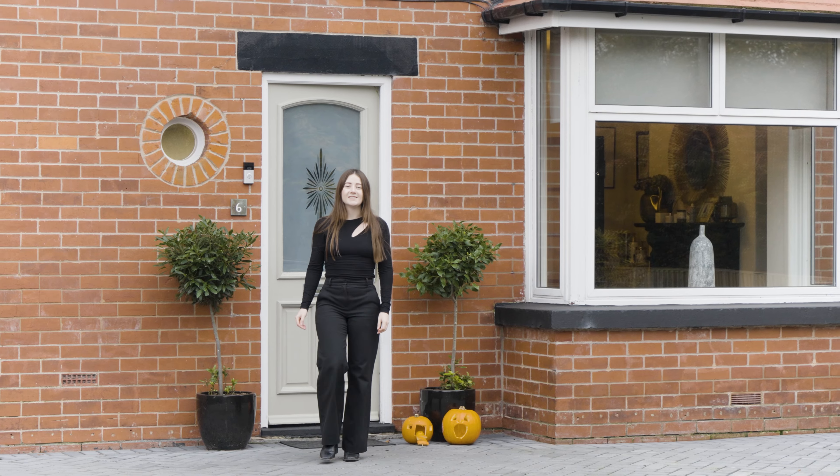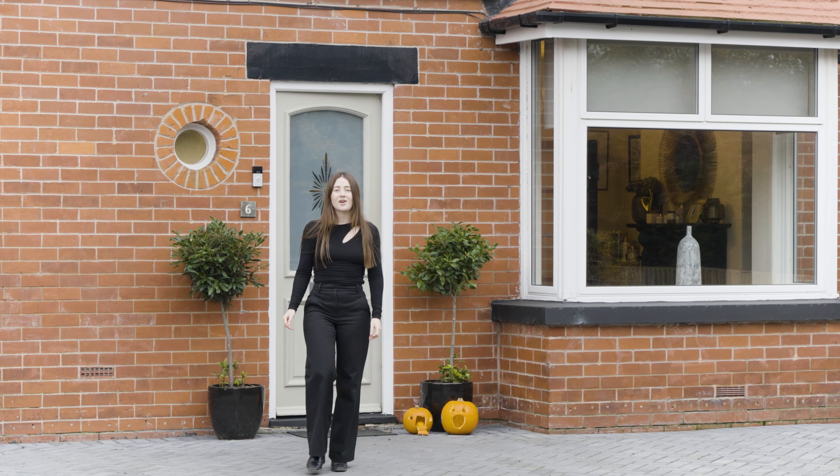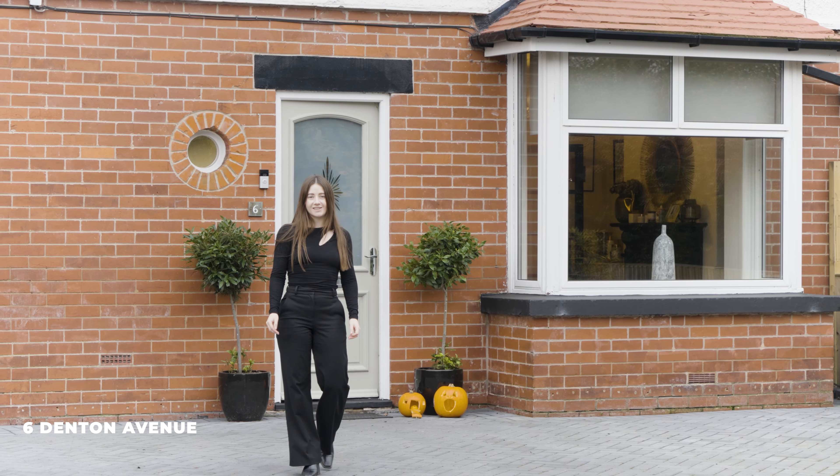Hi, it's Rosie from Monroe. Today I'm here to show you this lovely five-bedroom home in Roundhay. Welcome to 6th Denton Avenue.